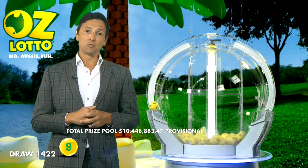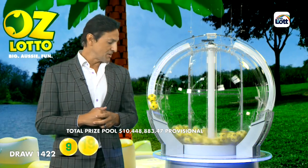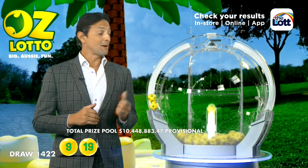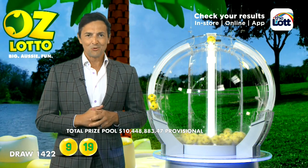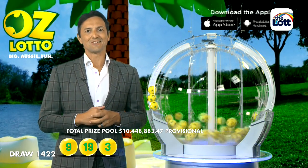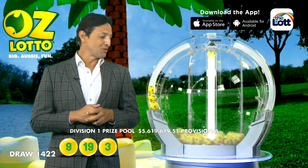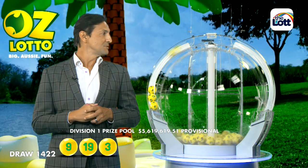I hope so! To win tonight's draw, folks, you will need 9 and you will also need 19. To win tonight's Division 1 prize, you need to match all 7 winning numbers. And to be very lucky tonight, folks, you will need 3, and the next ball out of the barrel is ball 39.